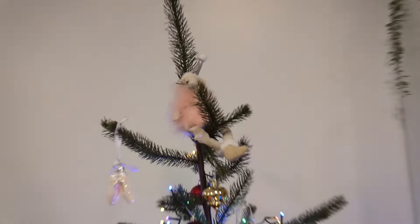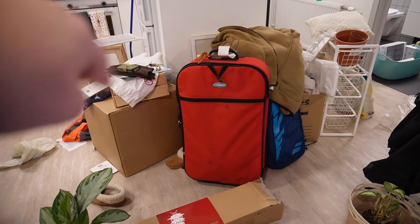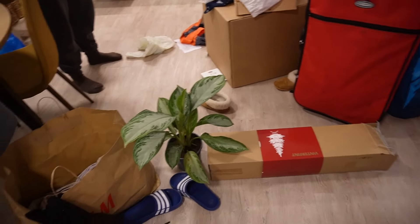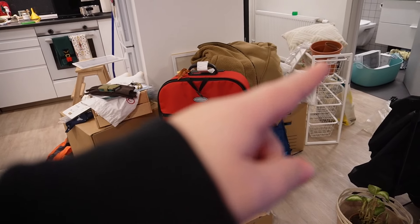Everything is still a mess but we now have a Christmas tree with a beautiful topper. We'll definitely have to finish everything tomorrow — all the stuff we removed from the bedroom still needs to be sorted, and there are empty boxes that need to go to the storage room. But I'm tired, so sleep now.